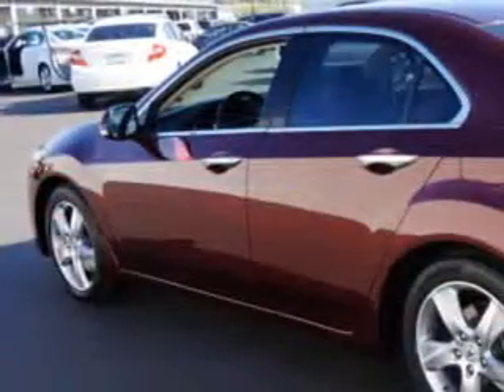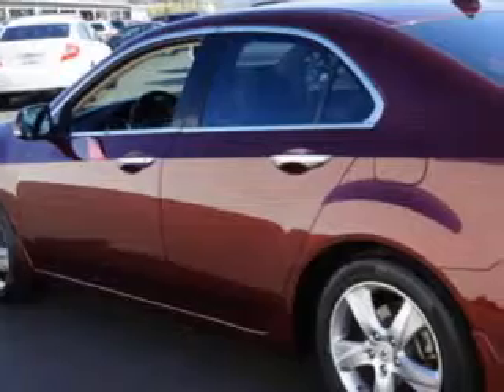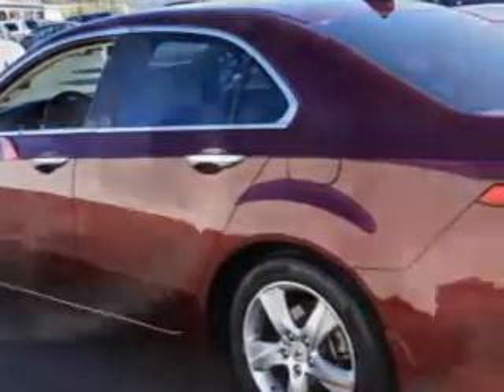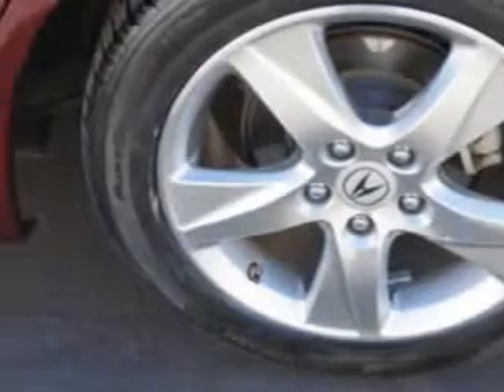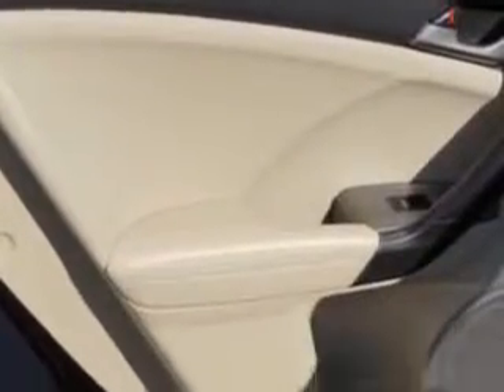Rear coil springs, real-time traffic, stabilizer bars front and rear, intermittent exterior mirrors, heated one-touch windows, daytime running lights, security theft deterrent system, rear seats, rear heat vents, and much more.